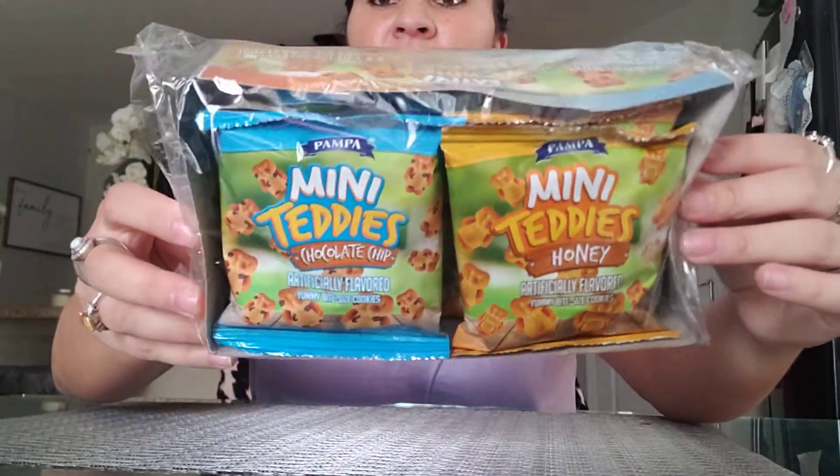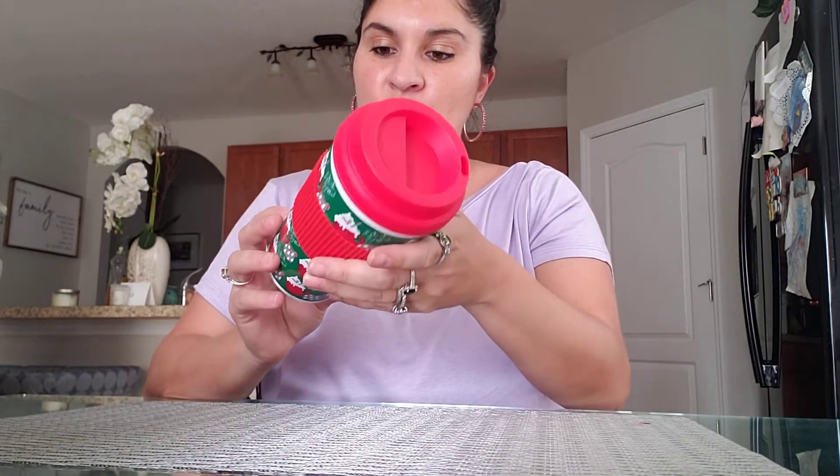I also got these little things called Mini Teddies — not Golden Grahams, but similar. There are six in a pack: three chocolate chip and three honey. I got one pack. When I'm driving with my kids somewhere far, like to my aunt's house 45 minutes away or my mom's city an hour away, I normally pack the boys snacks like this along with individual Juicy Juice pouches because they're always hungry or thirsty.